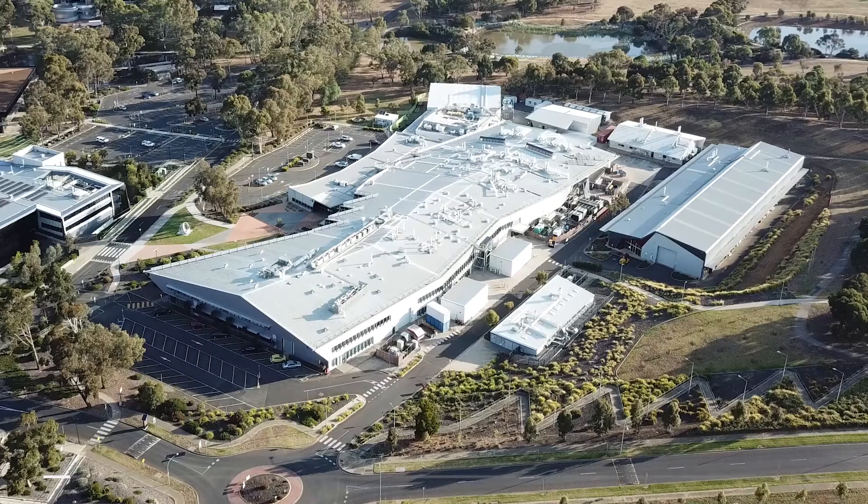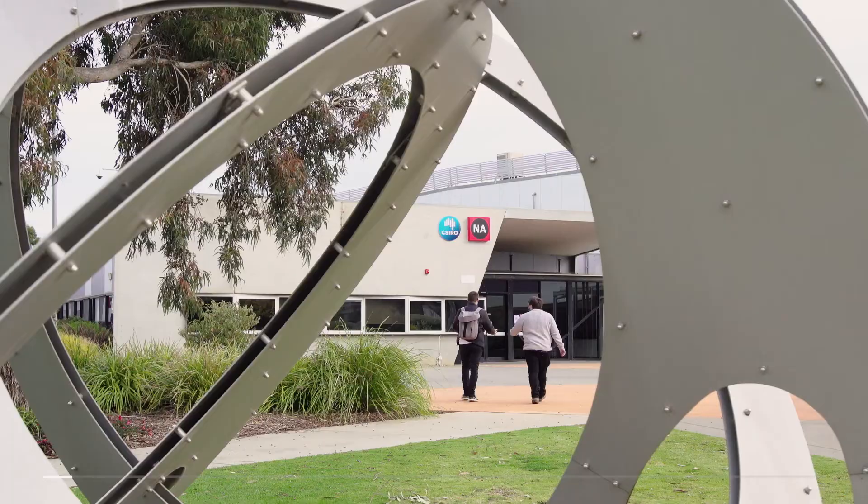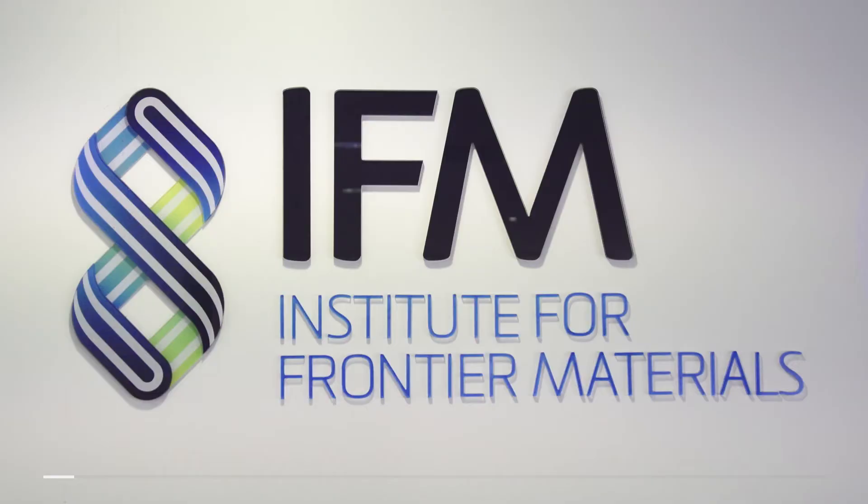IFM is a research institute within the university. We combine research training with leading-edge research in material science and engineering. Our goal is nothing short of to have a transformational benefit to society through our research.